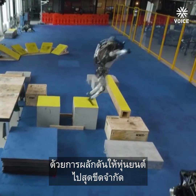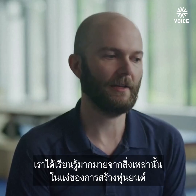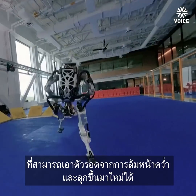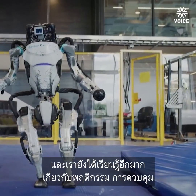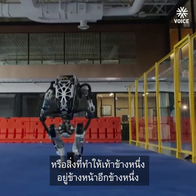We're exploring how to push Atlas to its limits, sometimes operating at those limits. And we learn a lot from that — in terms of how to build robots that can survive falling on their face and getting back up and doing it again. We also learn a lot about the behavior, the control, the thing that puts one foot in front of the other.